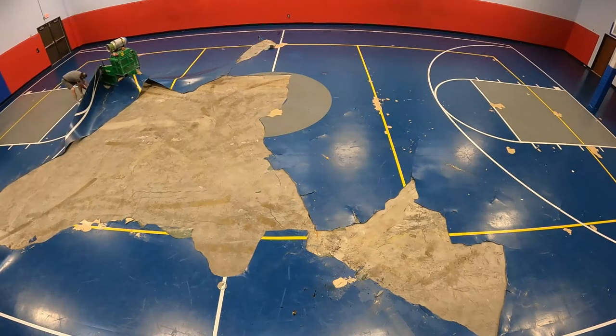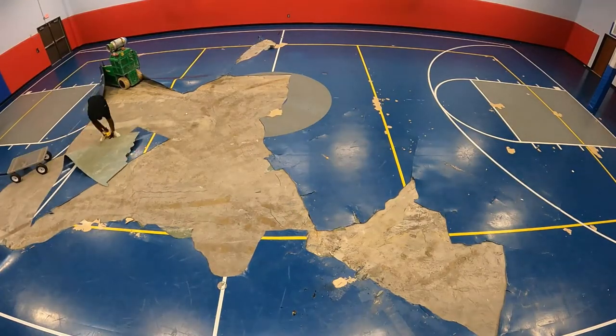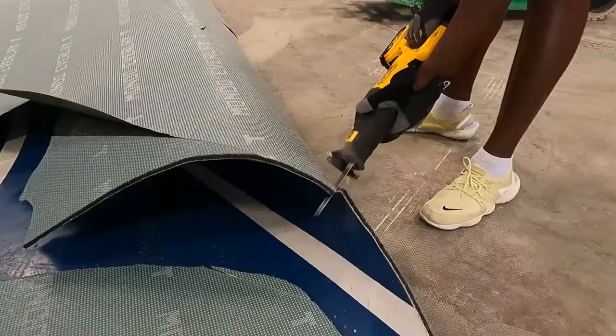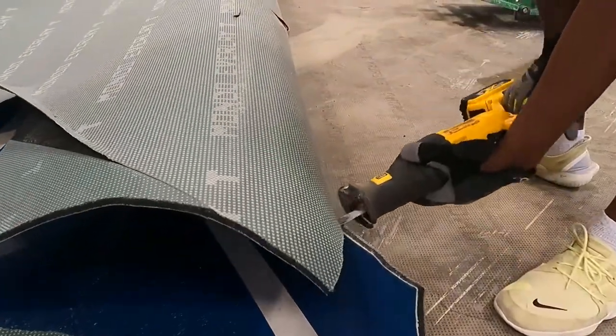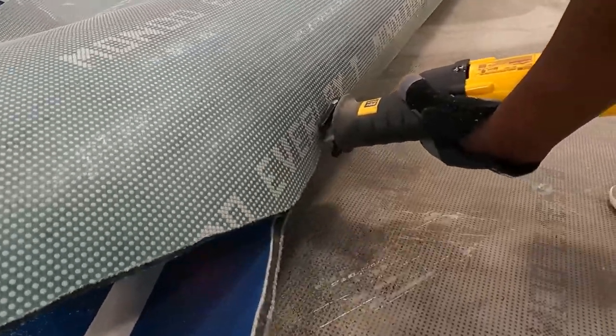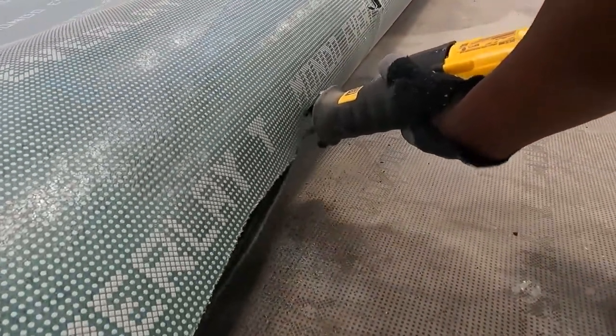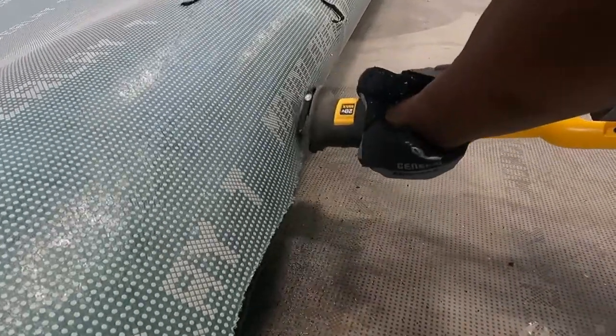The floor was not glued and therefore lifted pretty easily. We then cut it into small pieces with a reciprocating saw and hauled it out to the dumpster. Throughout this process, the gym filled with the stench of mildew. It was pretty bad — even with the doors open, the smell seemed to linger all day.